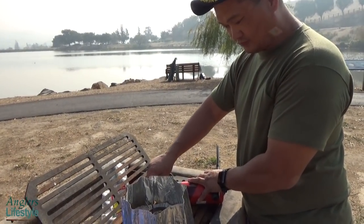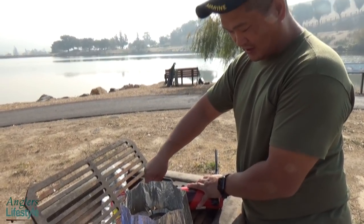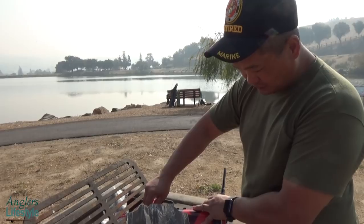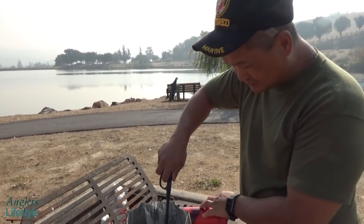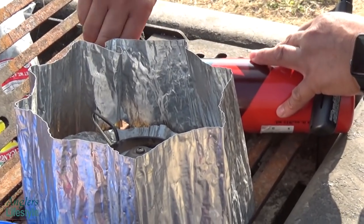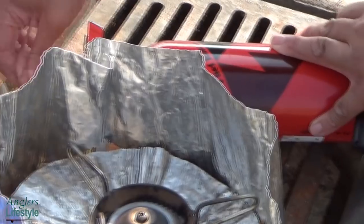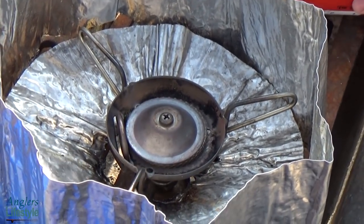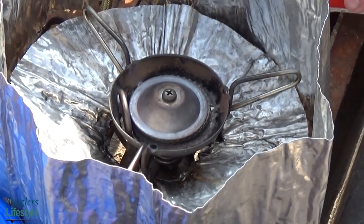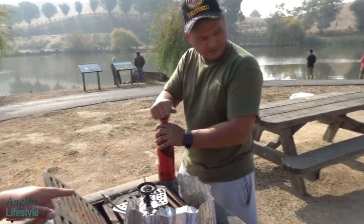This cooking stove is an MSR white fuel camp stove — it'll take just about any type of fuel but this one uses white gas. He's got a wind shield to prevent the wind from blowing off the flame. It's like a super portable micro white gas burner. Assuming we can get it to work — Murphy's Law took over and we seem to be having a problem with the little stove.